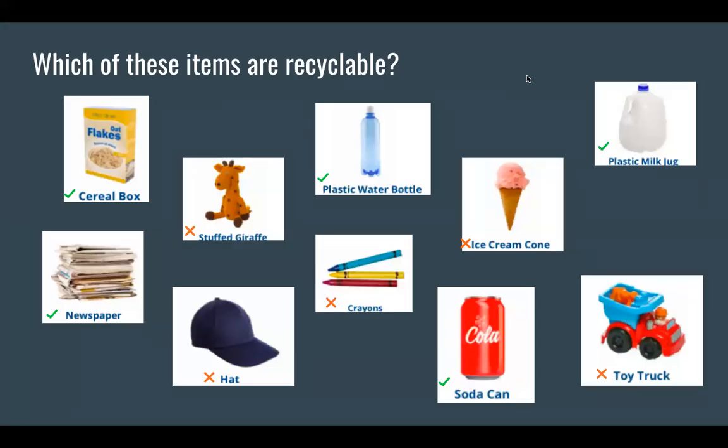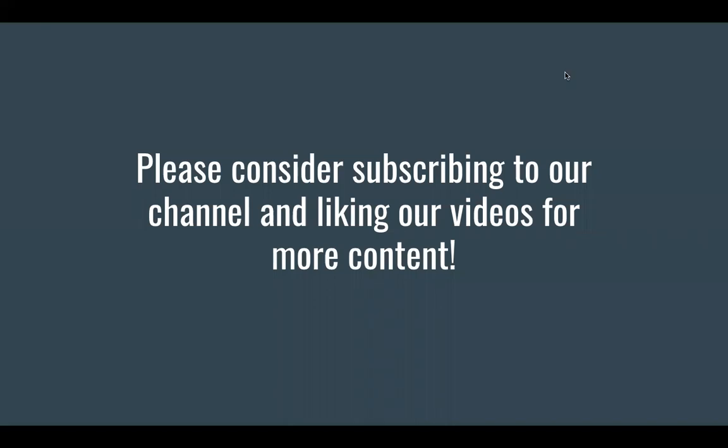The answers are... Thank you for watching. Please subscribe to our channel and like our videos for more content. Let's fight for climate change. Thank you.